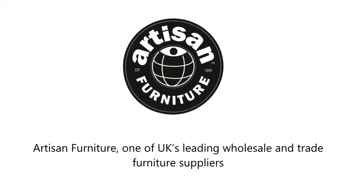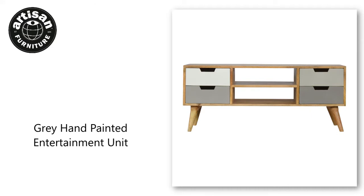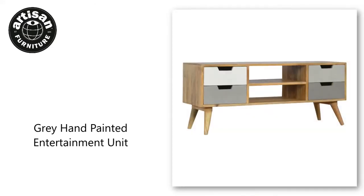Artisan Furniture, one of UK's leading wholesale and trade furniture suppliers. Visit our website to find more products like the grey hand-painted entertainment unit, only available to trade-only furniture retailers.